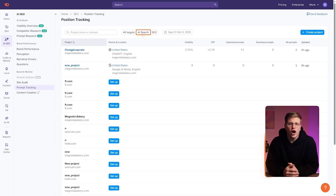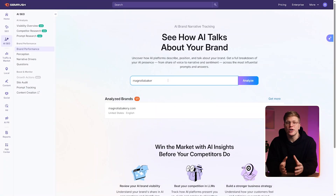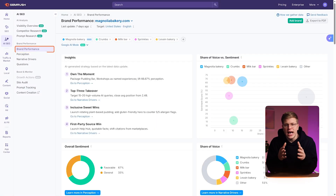The AI search report inside site audit shows you if your content has structural or technical issues that could prevent it from being picked up by AI engines — things like missing schema, poor internal linking, or crawl blocks from the wrong user agents. SEMrush also includes a brand performance report that shows how AI platforms describe and position your brand. You get a clear breakdown of share of voice, sentiment, and narrative tone across real AI-generated answers — a unique way to see how your brand shows up in tools like ChatGPT, Claude, and Google AI, and how you compare to competitors.